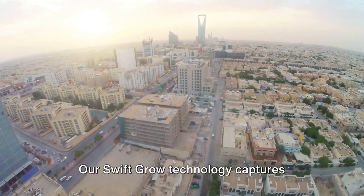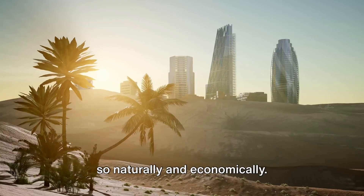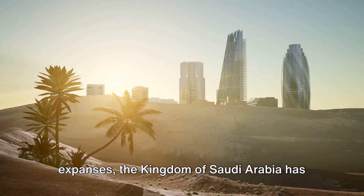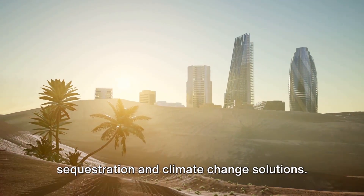SwiftGrow technology captures harmful atmospheric carbon dioxide, doing so naturally and economically. By applying SwiftGrow across vast expanses, the Kingdom of Saudi Arabia has the potential to lead the world in carbon sequestration and climate change solutions.